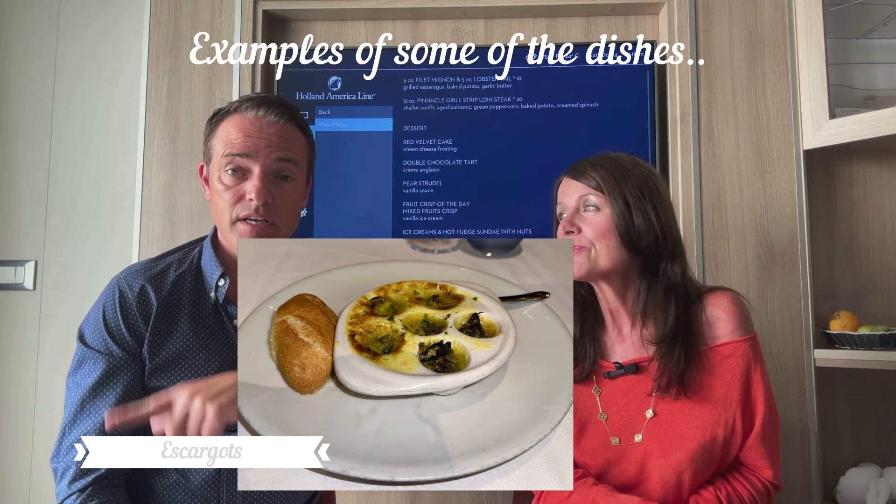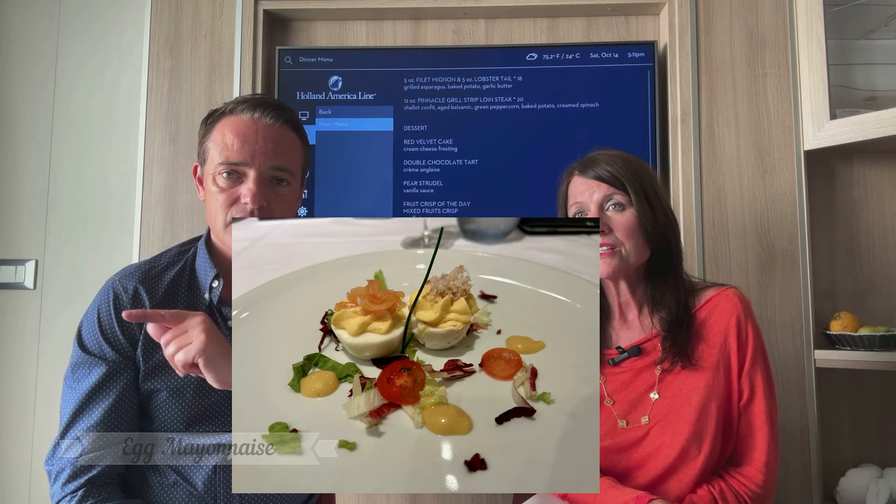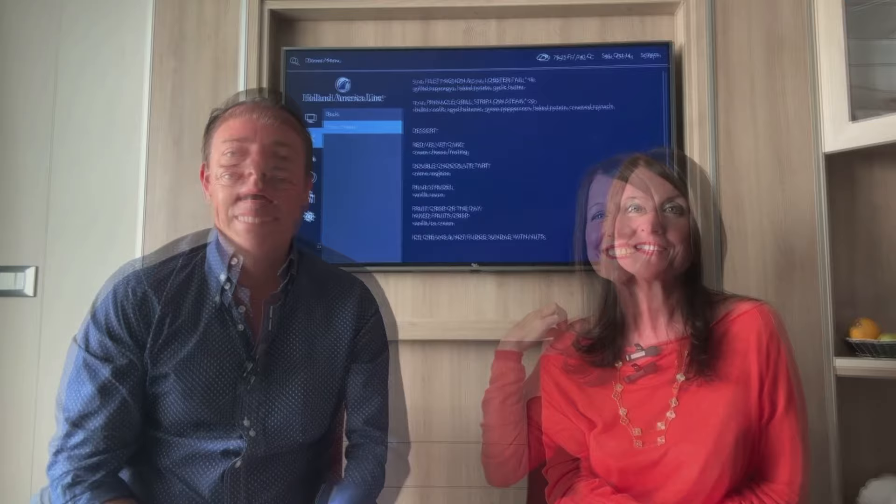Deck two is open seating — you can go anytime between five and nine. Deck three has set sittings at two separate times. We were on open dining, so we just turned up and they'd find us a table. The food in that restaurant is really good — can't complain at all. Well done, Holland America.